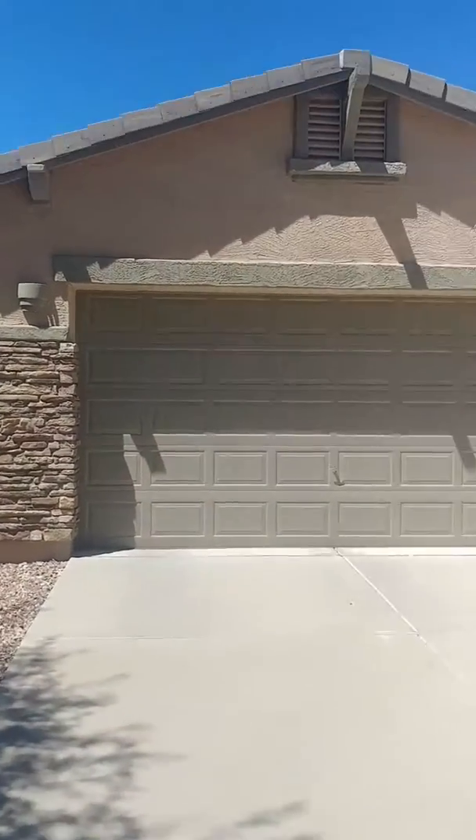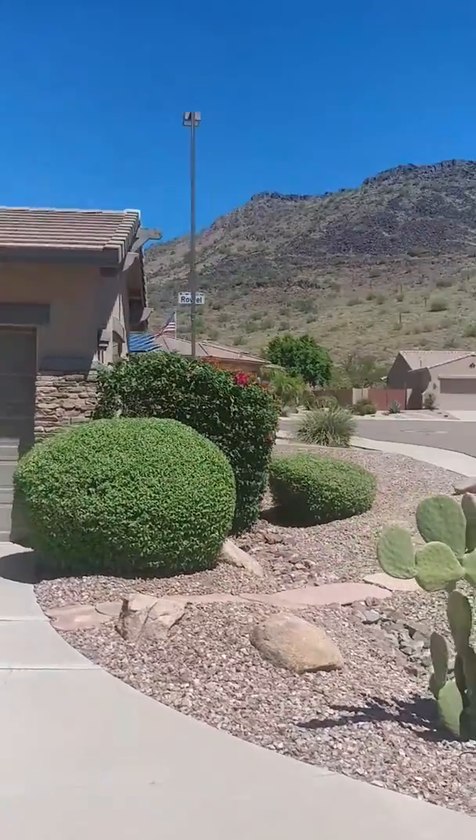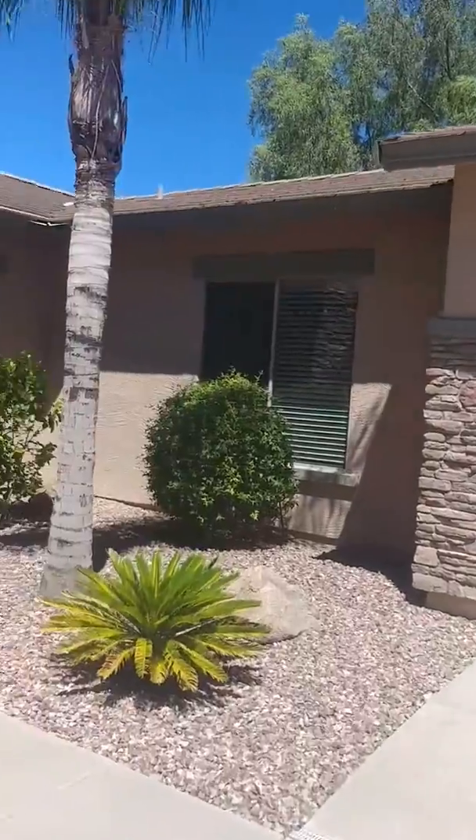Gorgeous mountain views on both sides of the property. Beautiful stone on the three-car garage. Walk-in maintenance-free yard.